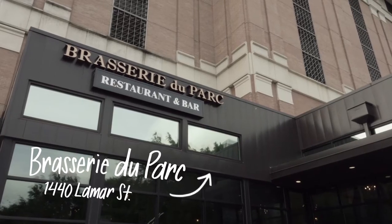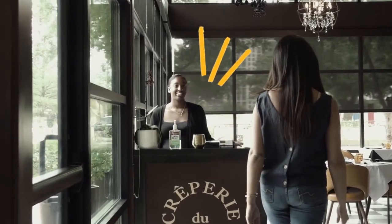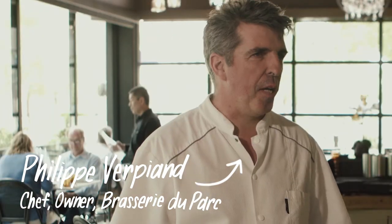French eatery Brasserie du Parc serves as an ideal destination to enjoy sweeping views of downtown Houston. We have a lot of French classic dishes — escargot, coq au vin. We have a lot of savory crepes and also some sweet crepes.